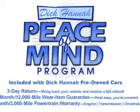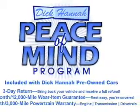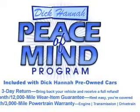Keyless entry. Power door locks. Power windows. Cruise control. An AM-FM stereo with multi-disc CD player. A satellite radio.